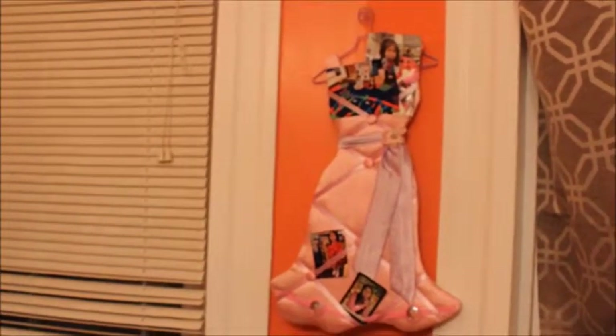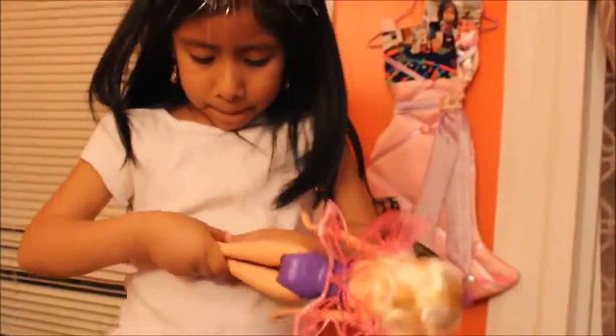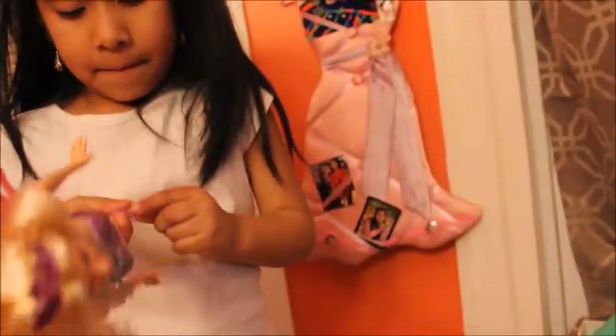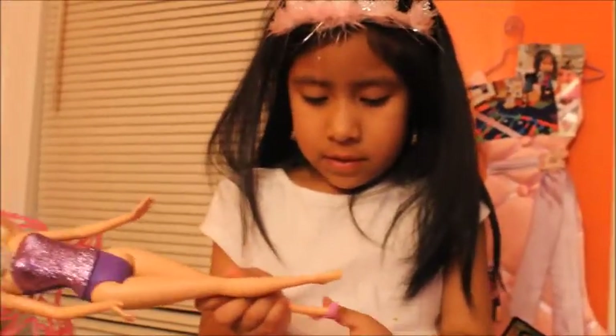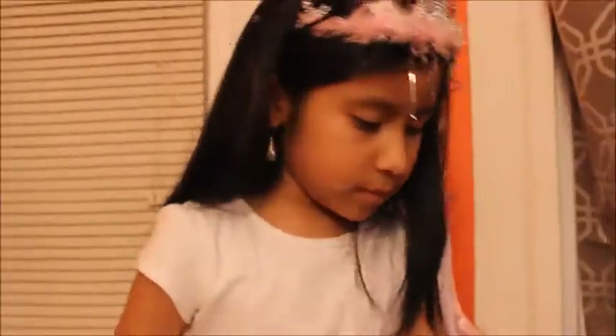Her high heels are really slippery, so make sure not to lose them. Now let's get another doll. This is another doll which has a shirt and pants. She's gonna borrow her necklace, which is different.